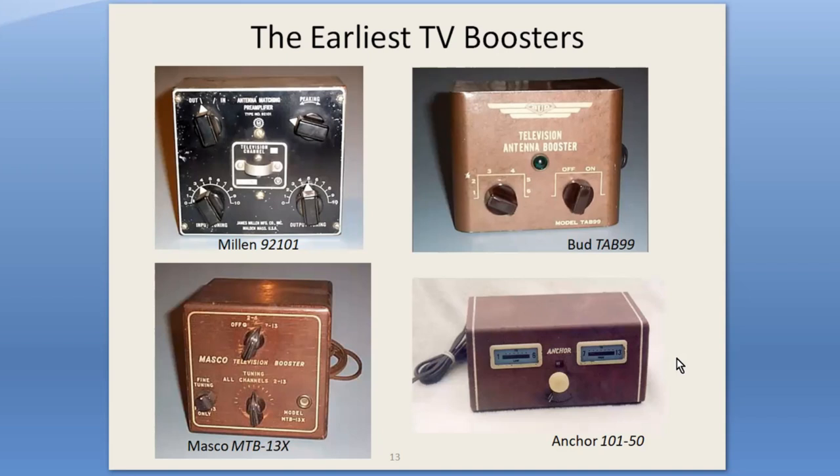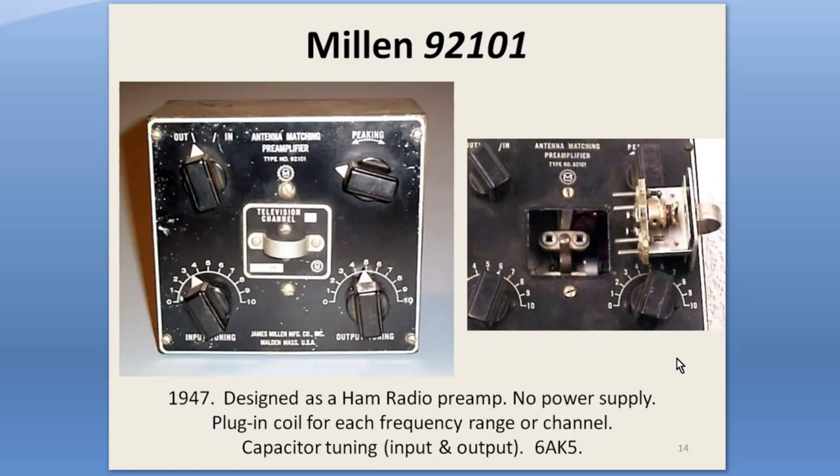Here's a representative sample of four very early boosters. All of these have channel 1 in their tuning range — the FCC deleted channel 1 in June of 1948. HAMs will probably recognize this Millen 92101 as the R9-er or Q5-er preamp. It was designed for HAMs in 1947, and plug-in coils for TV channels were quickly made available.